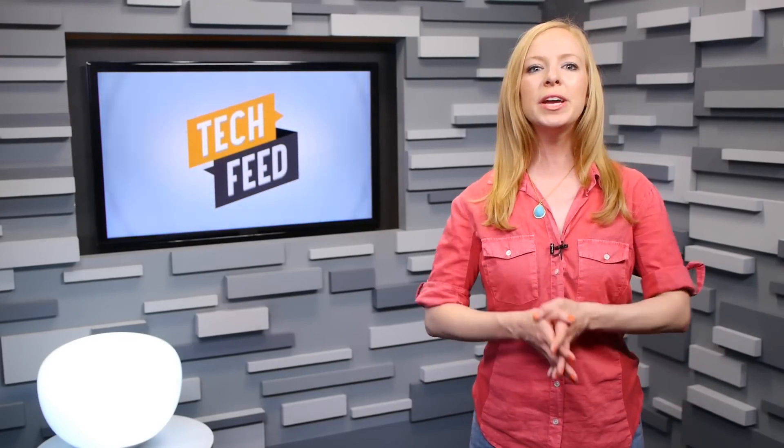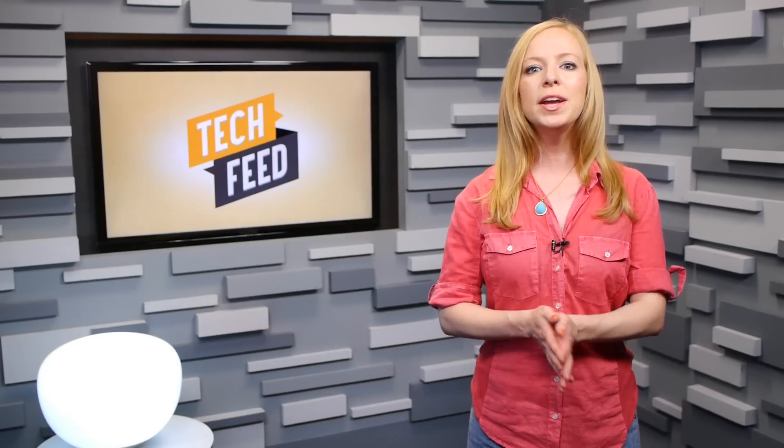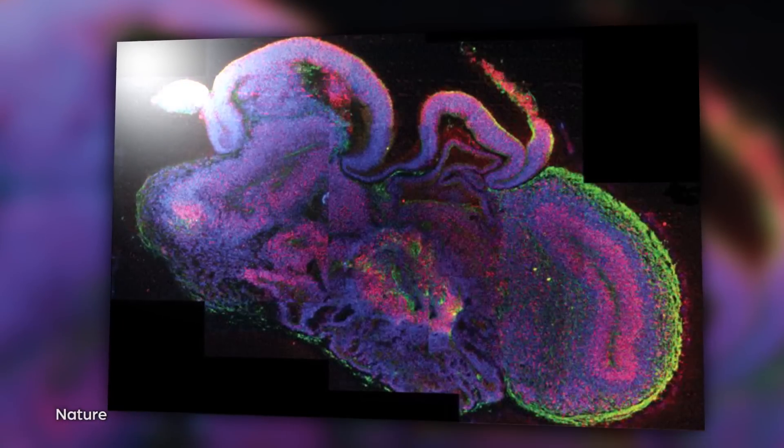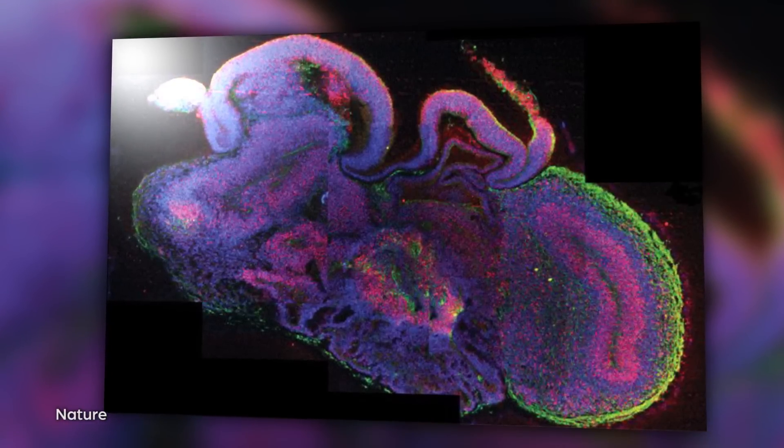So how do you grow a tiny brain in a lab, and how much of a brain is it really? The process involves first reprogramming adult skin cells to behave like embryonic stem cells. Then those cells are placed in a bath of nutrients believed to aid brain development and oxygen. In under a month, they had grown to between 3 and 4 millimeters across, and had naturally organized themselves into regions of the brain — early versions of the cortex, hippocampus, and retinas.